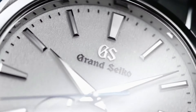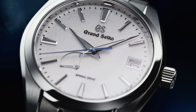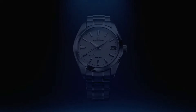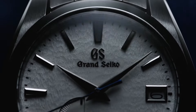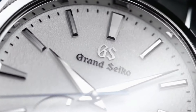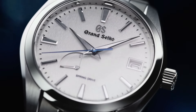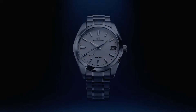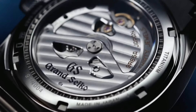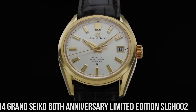Number 5. Grand Seiko Heritage Collection SBGA211. Item shape: round. Dial window material type: anti-reflective sapphire. Display type: analog. Deployment clasp. Case material: high-intensity titanium. Case diameter: 41mm. Case thickness: 12.5mm. Band material: high-intensity titanium. Band color: silver. Dial color: white snowflake.